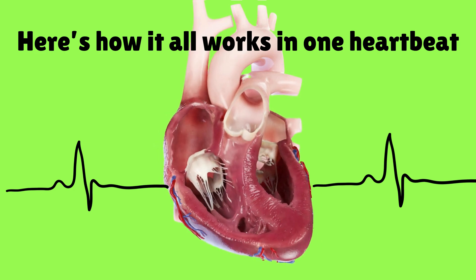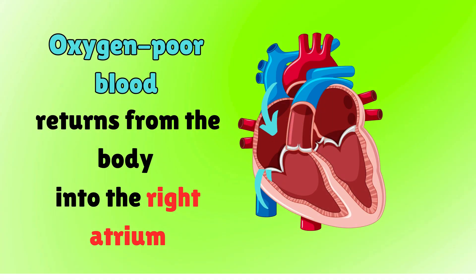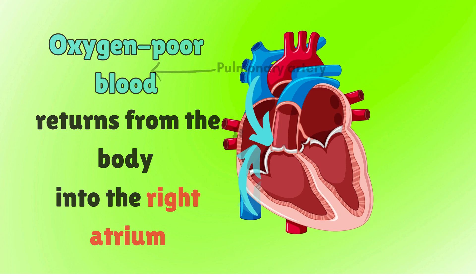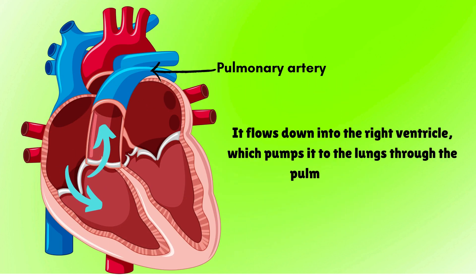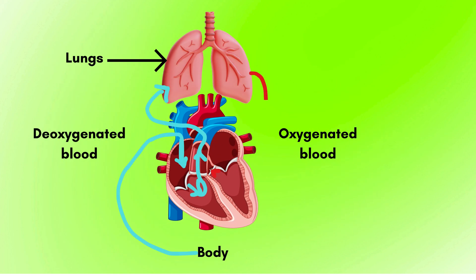Here's how it all works in one heartbeat. Oxygen-poor blood returns from the body into the right atrium. It flows down into the right ventricle, which pumps it to the lungs through the pulmonary artery. In the lungs, it picks up fresh oxygen. Oxygen-rich blood then returns to the left atrium. It flows into the left ventricle, which pumps it out to the rest of the body through the aorta, the largest artery in your body.